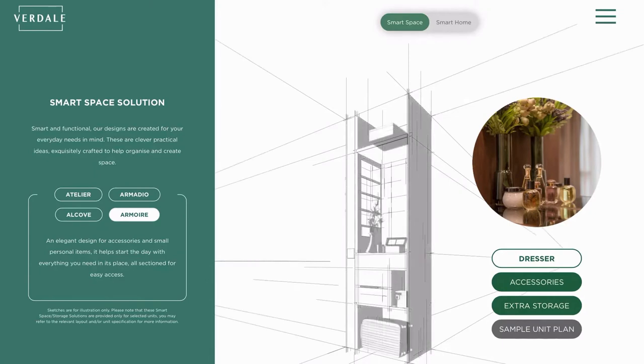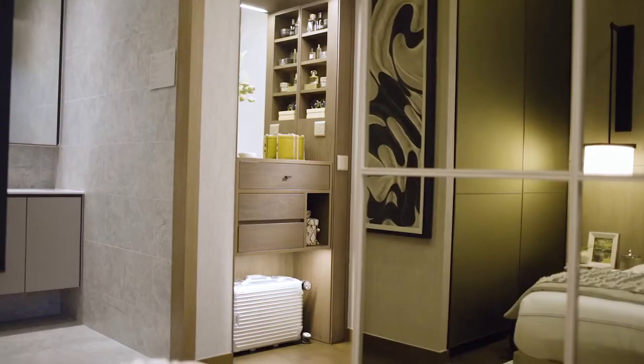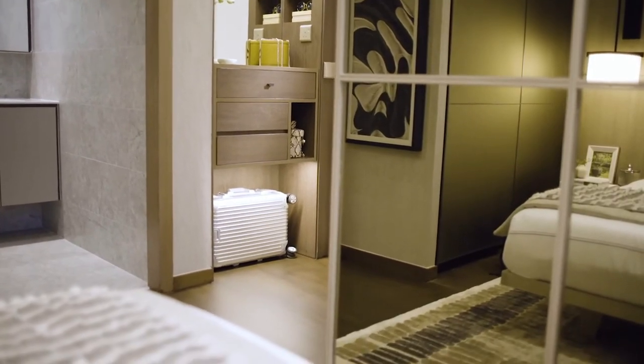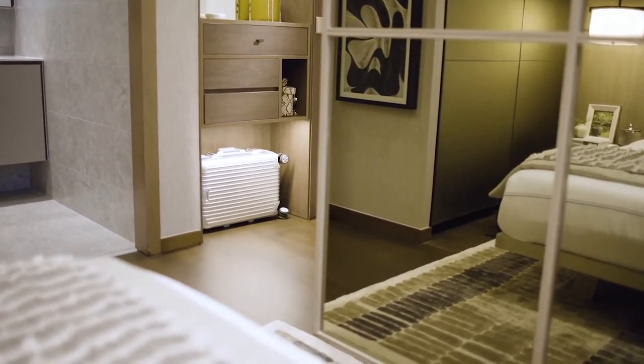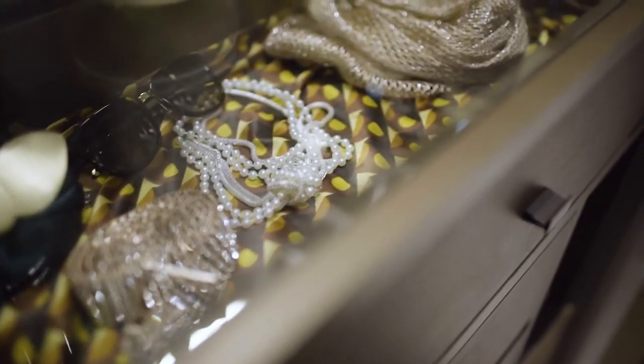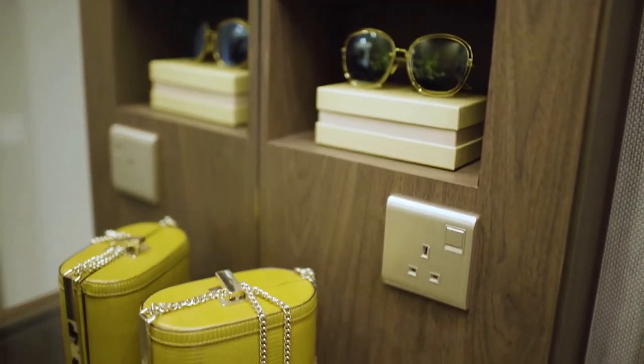The armadio is given in selected units, with spaces specially crafted to house this feature. It's going to be a feature the ladies will love, as it can be equipped with mirrors, drawers, and compartments where you can store accessories, earrings, and so on. Of course, we also included a power point so the user can actually blow-dry their hair at the armadio.